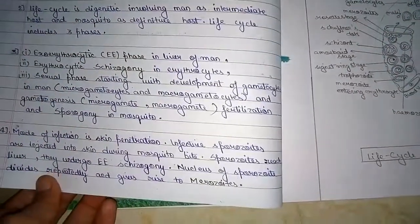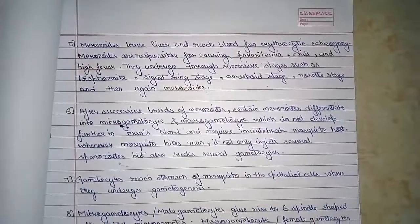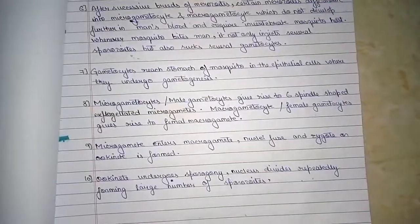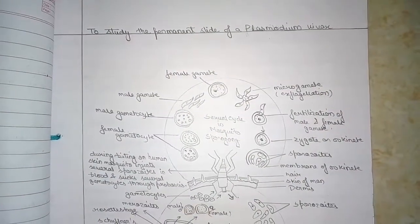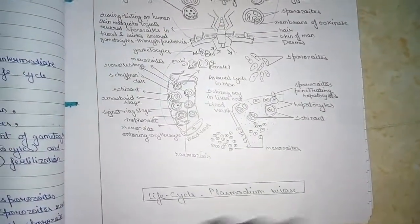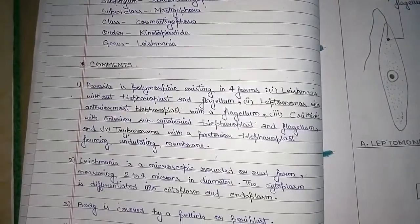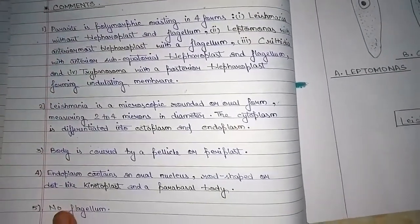This practical basically includes 9 practical works, namely Trypanosoma gambians, Leishmania donovani, Plasmodium vivax, Entamoeba histolytica, Ascaris lumbricoides, Taenia solium, and after that cloning and transgenic animals.